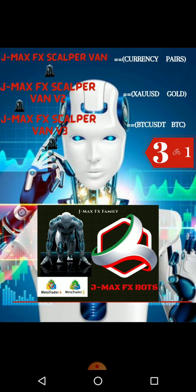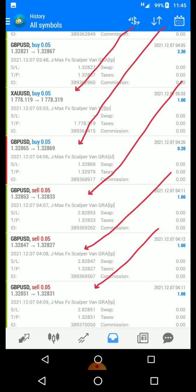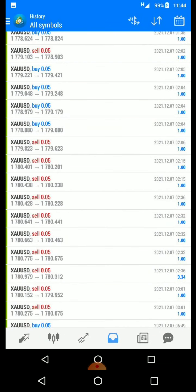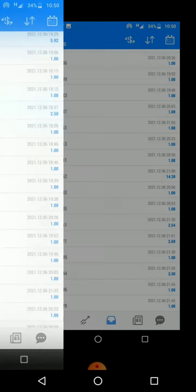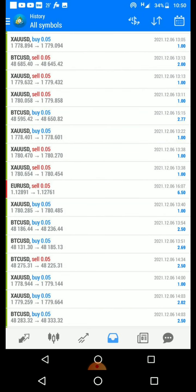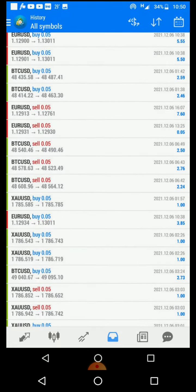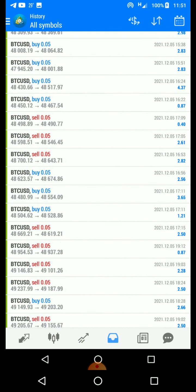This is the Telegram page — join the link, it will be under the video description below. You can come and see all of this and check the name of the robot. This is real — they are trading. You can see AussieUSD results and the robot has made $205. This is December — Christmas will be brutal. This robot is not for sale; we are giving it out for free to everyone.